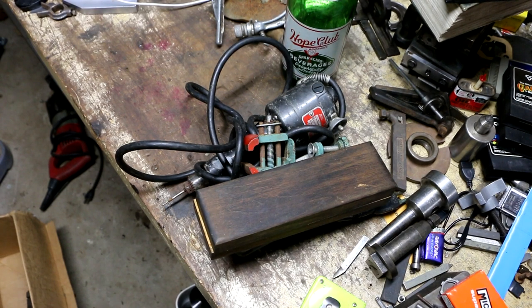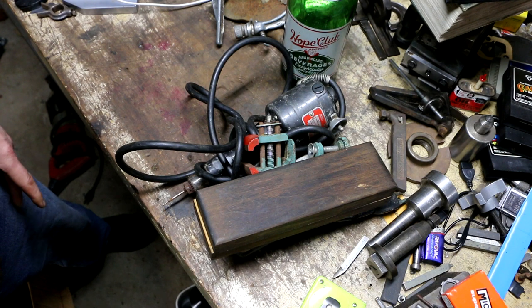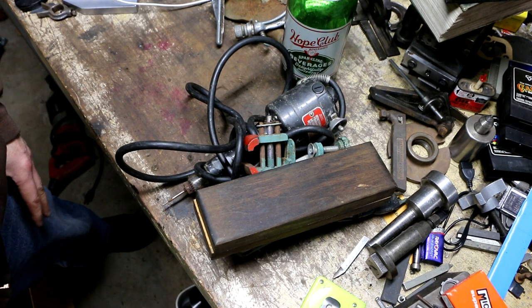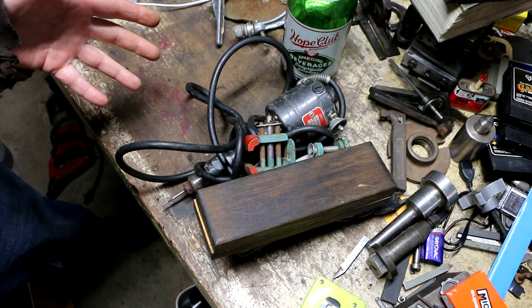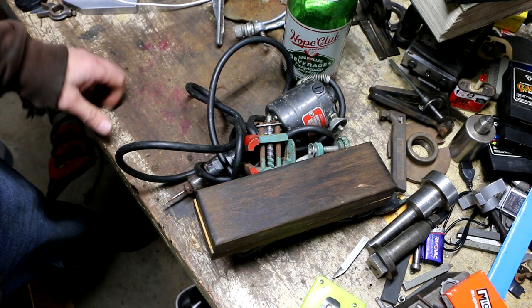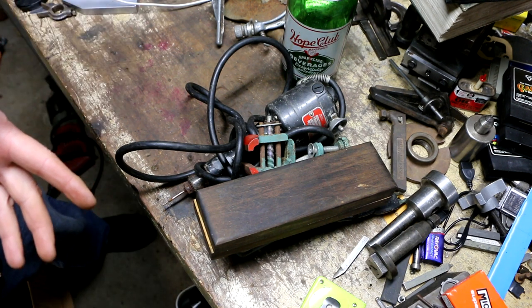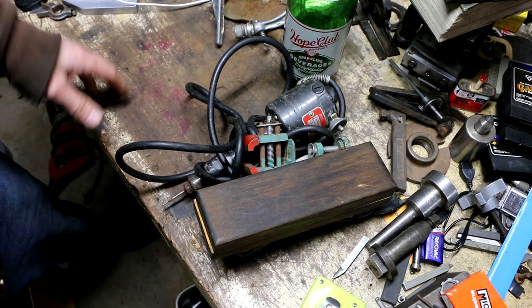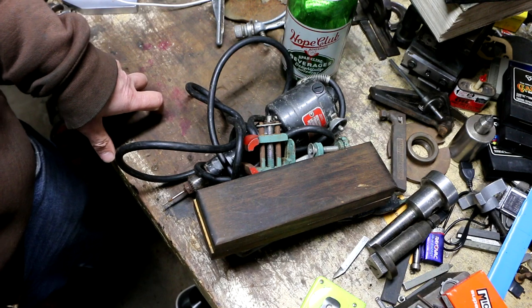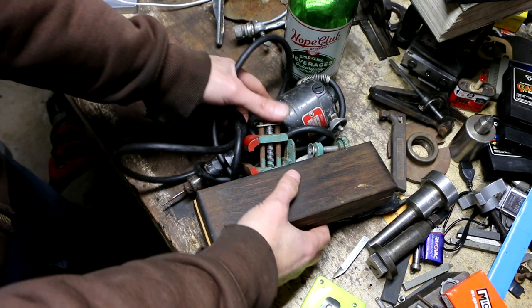Hey everybody, welcome back to the channel for another flea market finds episode. This is day two of the Connecticut Fairgrounds swap meet that I attended on October 30th — so this is what I got on October 31st, the second day. The sun was shining so more dealers came out, and I got to see some more stuff. Still didn't get a huge haul but got some interesting things — let's dive right in.